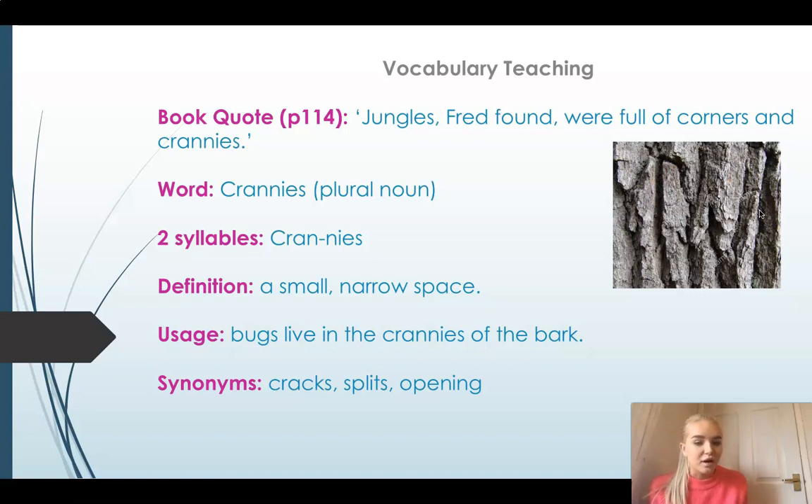Some synonyms for this word are cracks, splits, and openings. So the jungle might be full of corners and cracks, corners and splits, corners and openings.